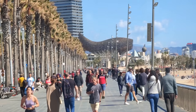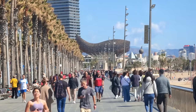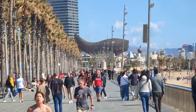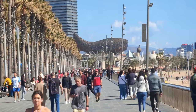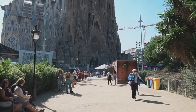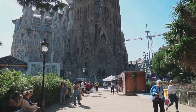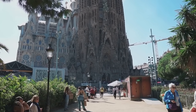Whether you're a history buff, an architecture enthusiast, a beach lover, or a football fan, Barcelona has you covered. Subscribe to our channel for regular updates on more such fascinating destinations. Your support helps us keep this journey going. Share your Barcelona experiences and provide feedback to build a community around our content. Keep exploring, keep discovering.